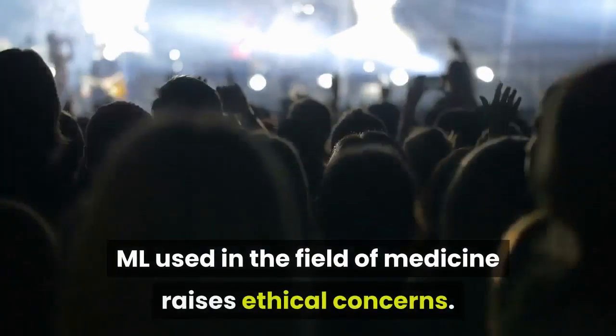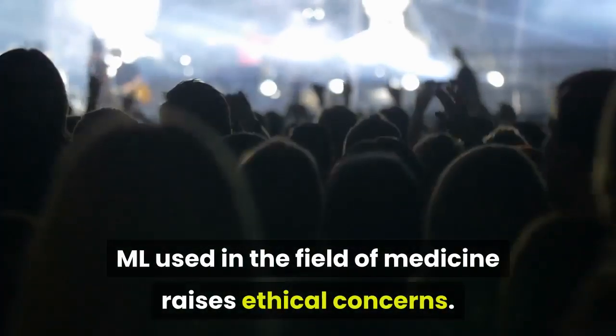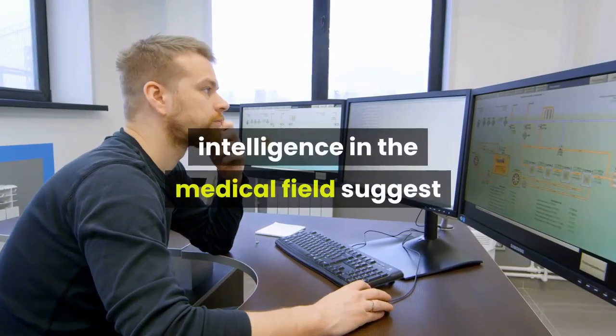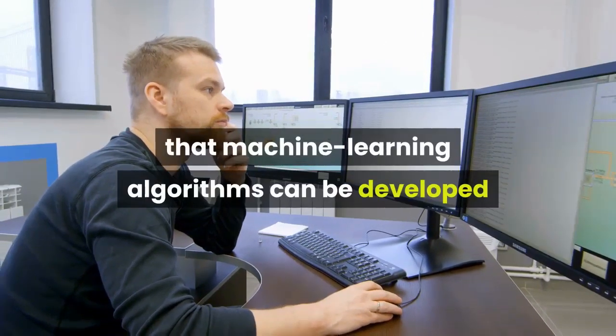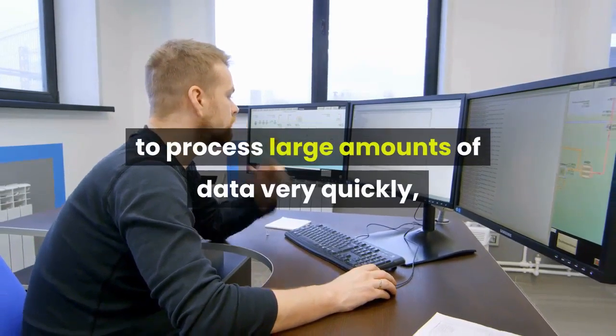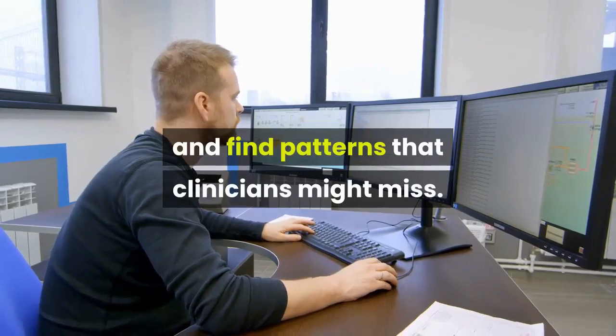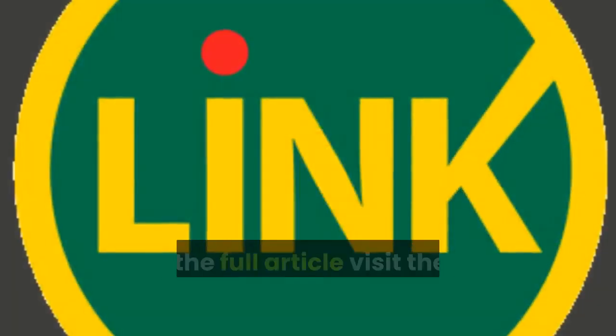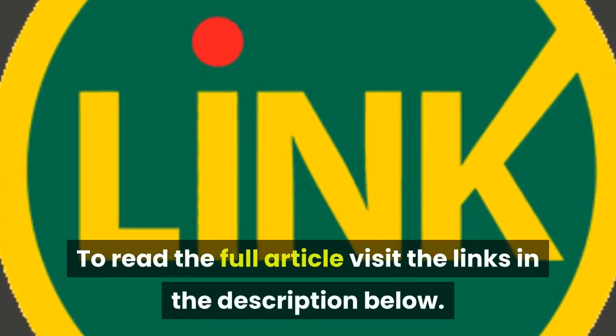ML used in the field of medicine raises ethical concerns. Proponents of the use of artificial intelligence in the medical field suggest that machine learning algorithms can be developed to process large amounts of data very quickly, and find patterns that clinicians might miss. Please feel free to comment and subscribe to my channel. To read the full article, visit the links in the description below.